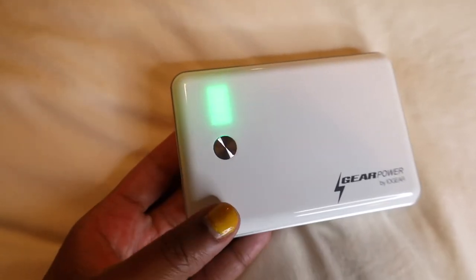The next solo travel essential is something I've talked about before, and it serves both safety and convenience: a portable charger — USB charger, power pack, whatever you want to call it. When you're traveling by yourself, your phone cannot be dying. It needs to be full and reliable so you can dial an emergency number if needed, keep in touch with family and friends, and use Google Maps to get around. It's very important nowadays, especially since we do so much on our phones.